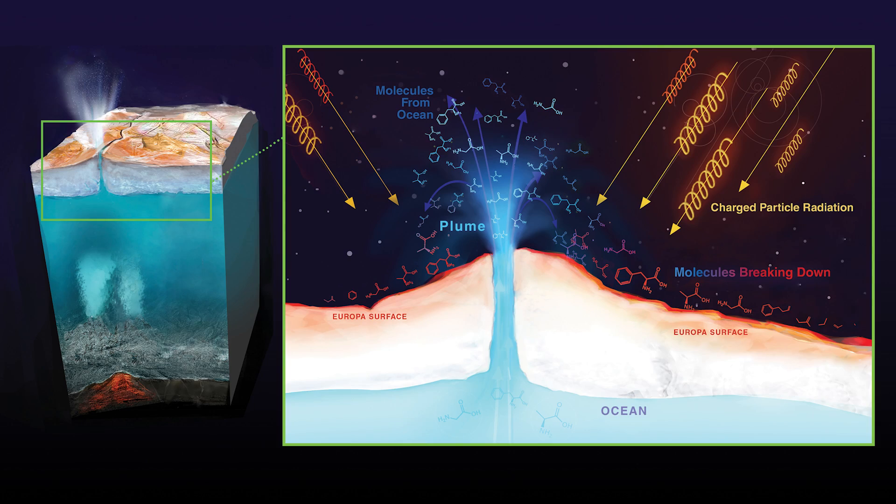Life may be getting its energy thanks to the very same thing that makes Europa's surface so hostile: radiation. Europa's shell is so blasted with radiation that nothing could live there, but that same radiation also rips apart water molecules in the moon's atmosphere, splitting the oxygen and hydrogen. With the hydrogen drifting off into space, the oxygen may somehow be recycled back through the ice and into the sea, potentially providing fuel for anything living down there.